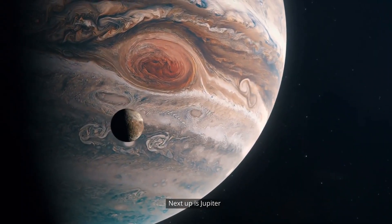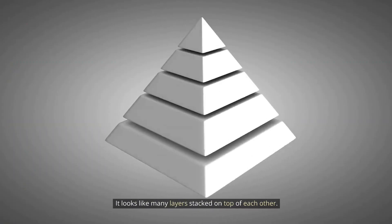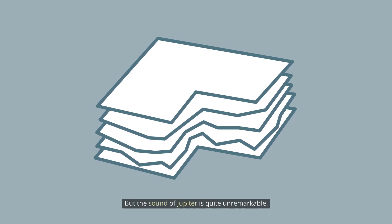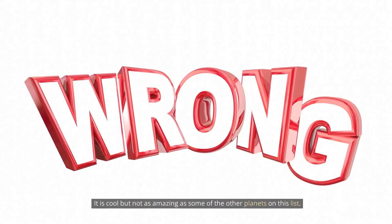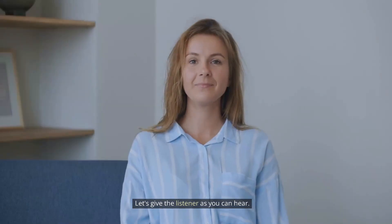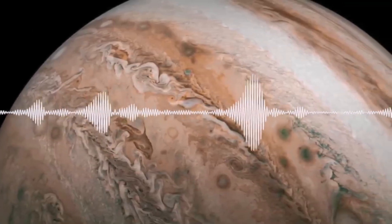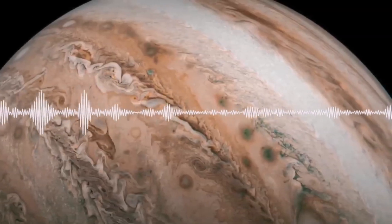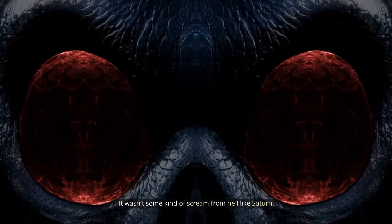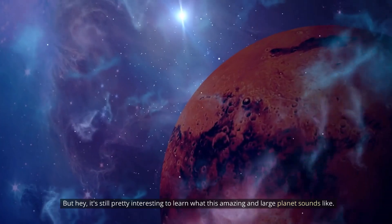Next up is Jupiter. Jupiter is one amazing planet to look at — it looks like many layers stacked on top of each other. But the sound of Jupiter is quite unremarkable; it just sounds like ambient space noise. Let's give it a listen. It wasn't some kind of scream from hell like Saturn, but it's still pretty interesting to learn what this amazing and large planet sounds like.